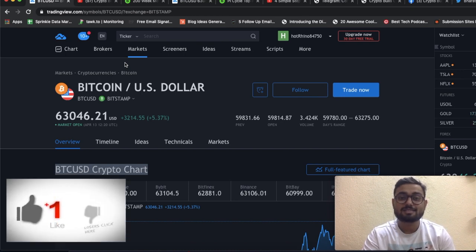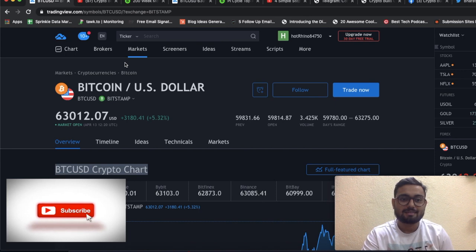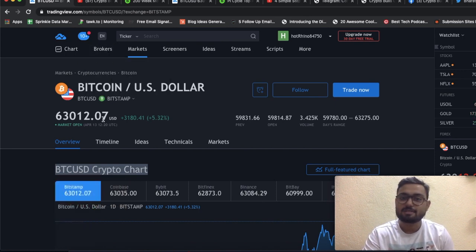After consolidating at around $60,000 for about 30 days, Bitcoin has hit a new all-time high and is currently trading above $63,000.